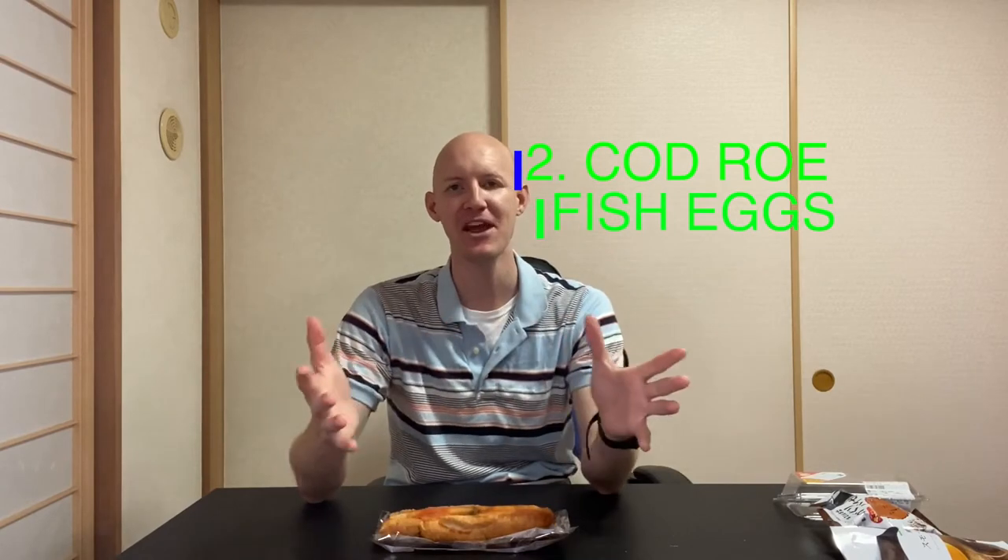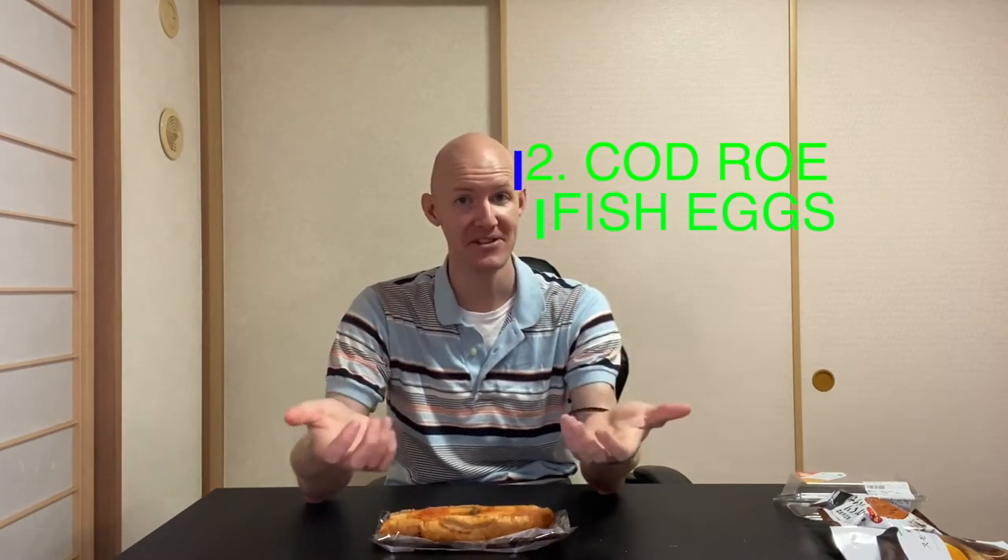Coming in at number two is cod roe. If you've never heard of cod roe, it's basically fish eggs. Yes, this is bizarre, but it's a very common food here in Japan and I actually like eating it. This is a seasoned cod roe bread, and this red tint that you see is actually the cod roe in it.